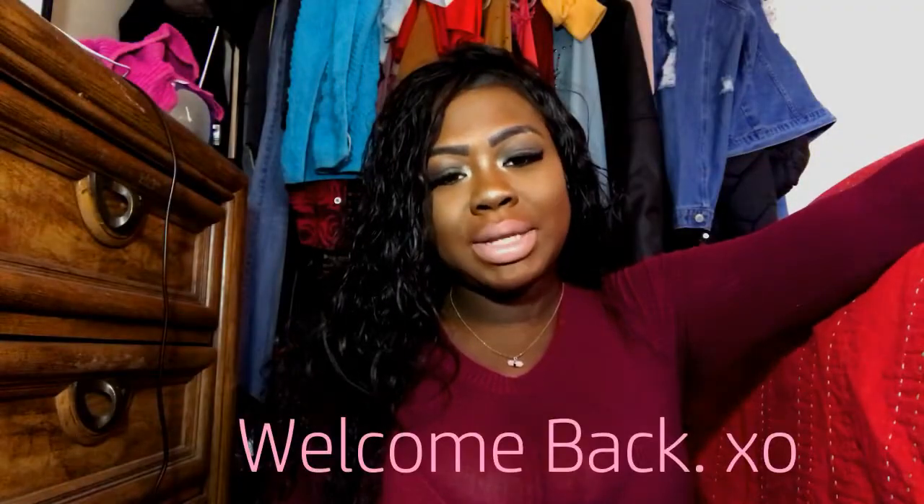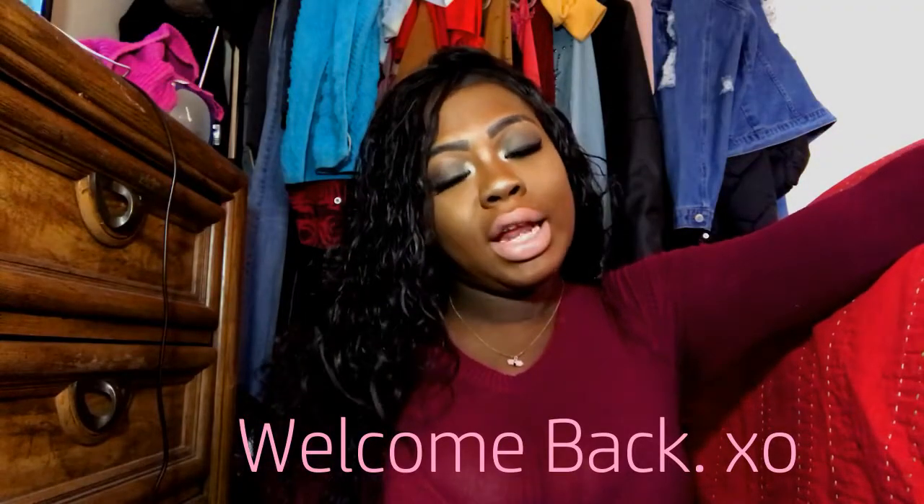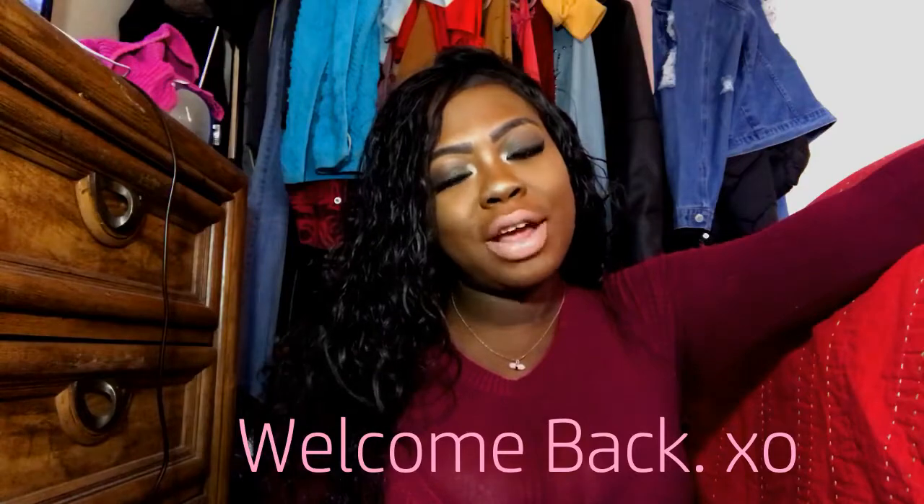Hey guys, welcome back to my channel. My name is Destiny for those of you who are new, and if you're a returning subscriber, thank you so much for coming back. Today I just have a really quick small BH Cosmetics haul. I will be doing swatches and lip swatches, so if you're interested in this video please continue to watch.